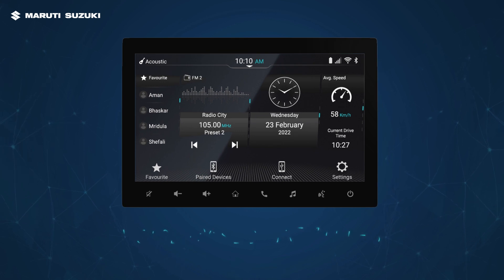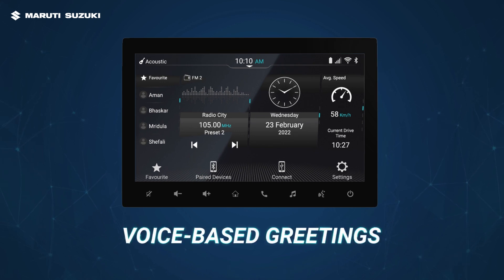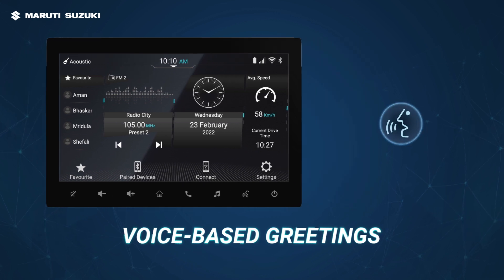Just as you start, you're greeted by the inbuilt voice assistant, giving you a more personalized experience.